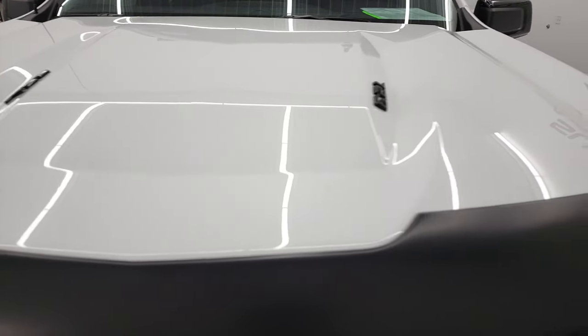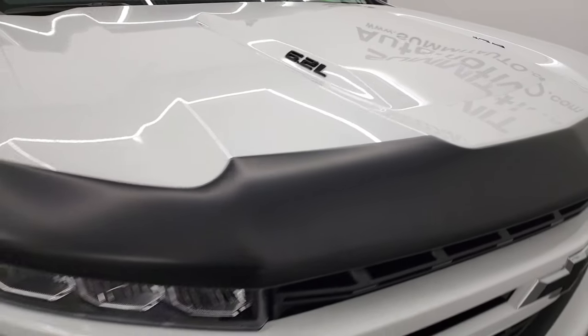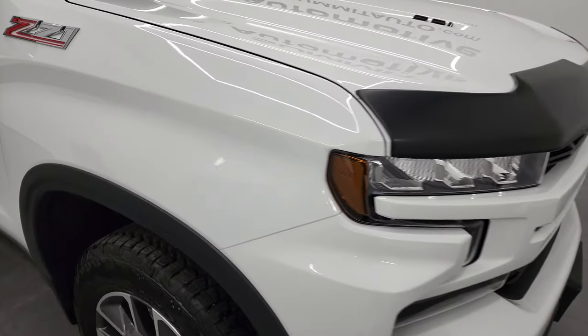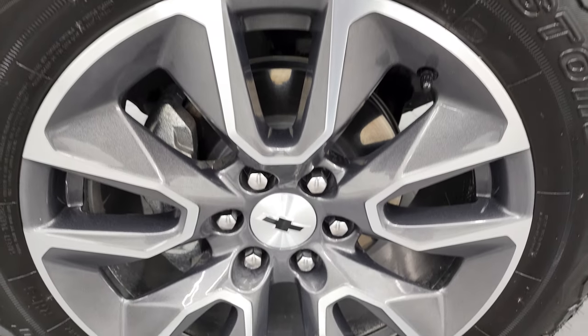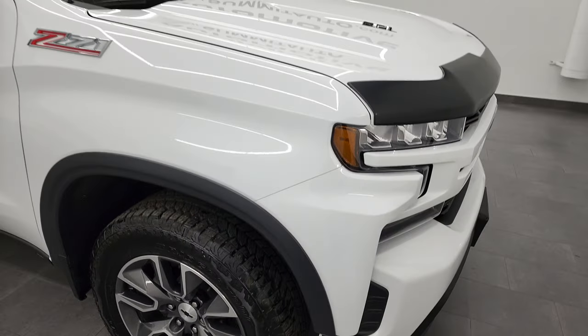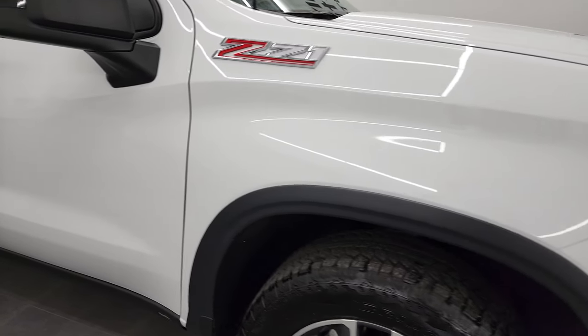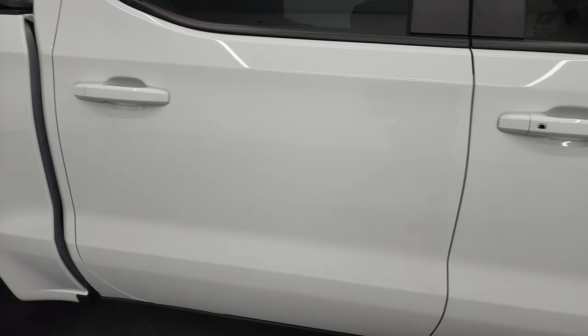The hood is in excellent condition as well. It comes with a really nice Lund bug shield on there. Passenger's side front fender is in excellent shape — no dents or dings. And the passenger's side front rim, no scuffs or scrapes. As you go down this side of the truck, take note of how clean that body is, how reflective and mirror-like that paint is.